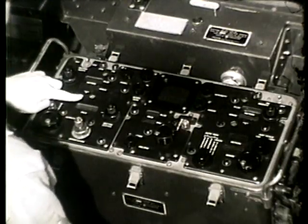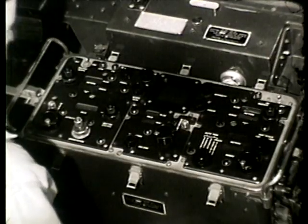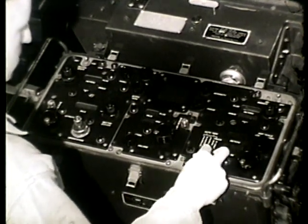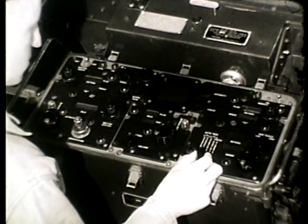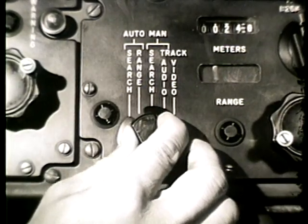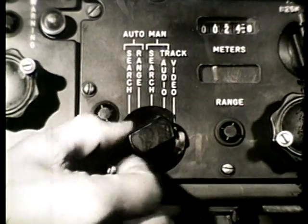The radar X and Y indicators present target location in either grid or Cartesian coordinates. There are five different modes of operation with the ANTPS-25 radar. Through use of a selector switch, any one of the five can be selected. The modes are: automatic search, automatic range, manual search, manual track audio, and manual track video.